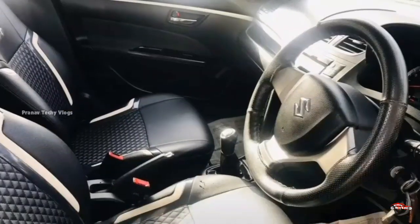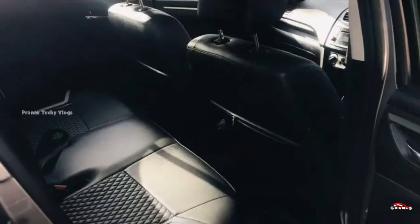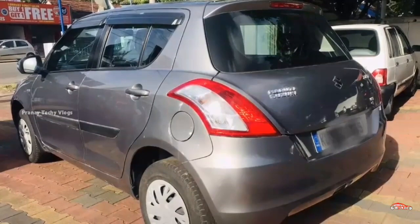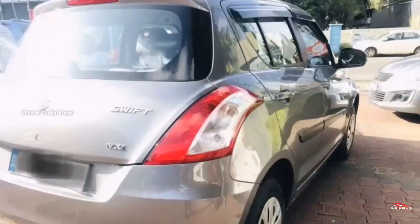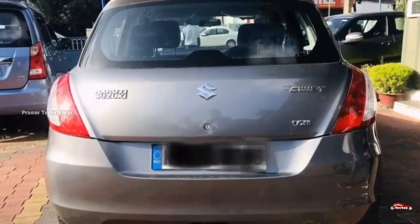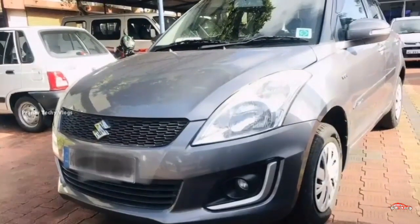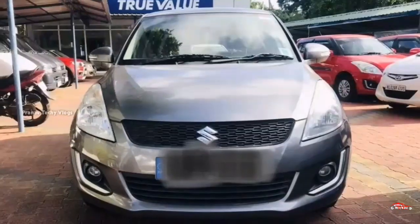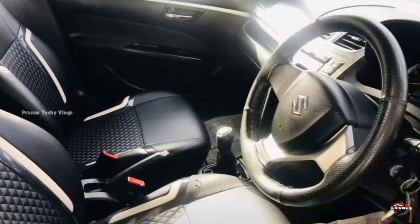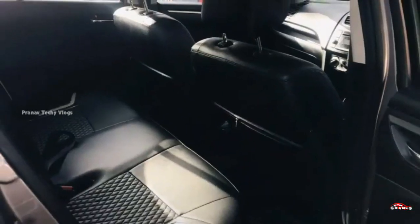This is a VXA petrol option at 21cc. It is a manual transmission. The interior and exterior are reviewed. The feature set includes AC power steering, power windows, inbuilt stereo, reverse sensor, remote central lock system, and electrically adjusted mirrors.